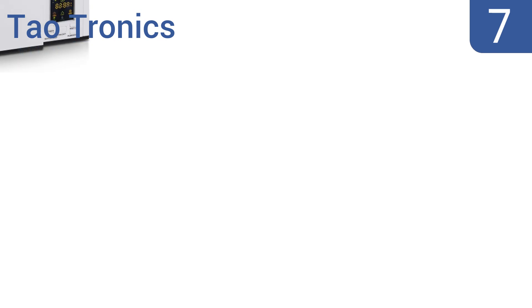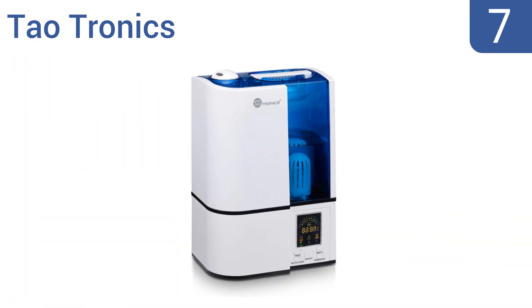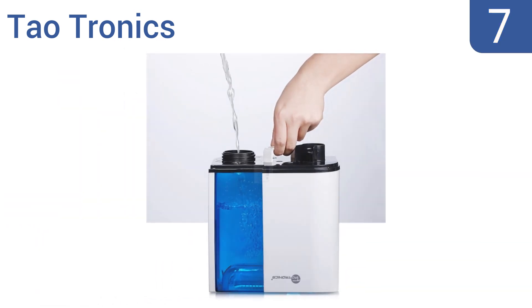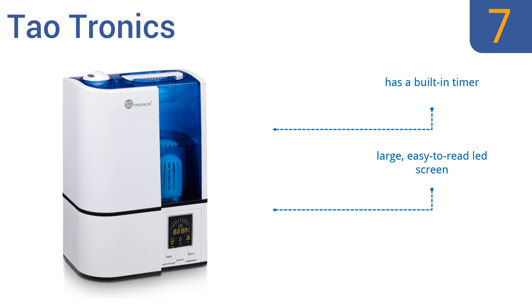At number 7, the Dowtronics has a built-in water purifier which removes microorganisms, calcium, and magnesium ions from the water so you breathe a healthier mist. You can tailor it to your preferences by adjusting humidity level and speed. It comes with a built-in timer and a large easy-to-read LED screen, but it doesn't have a carry handle.